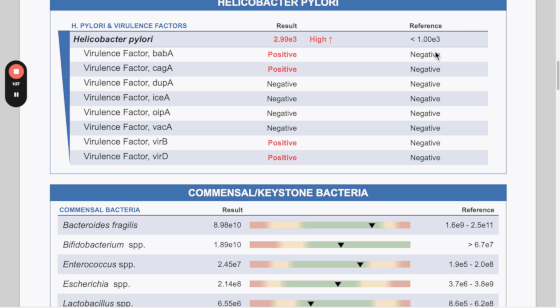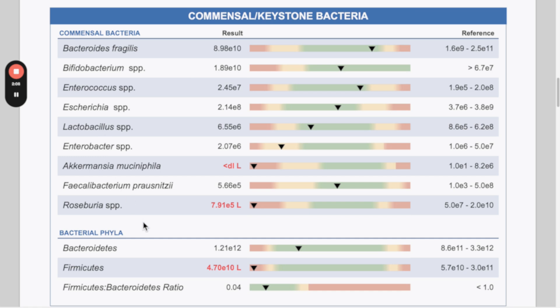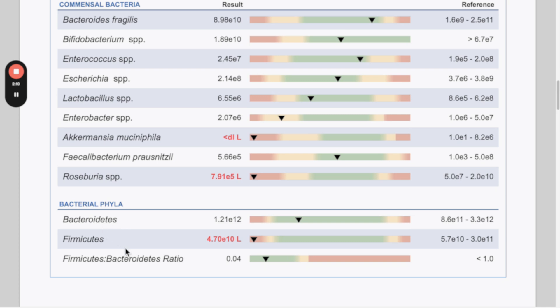Even if someone is below the reference range but positive for H. pylori virulence factors, I would still treat this person. The keystone bacteria section on the GI Map gives a broad overview — the Gut Zuma looks at a vast amount of beneficial bacteria including all different types of Bifidobacterium and Lactobacillus species. The GI Map gives an overall idea of keystone bacteria rather than a detailed species-level analysis like the Gut Zuma. Similarly, the GI Map looks at Bacteroidetes and Firmicutes but misses the more pro-inflammatory Proteobacteria.